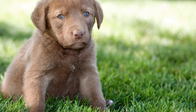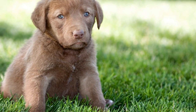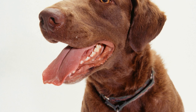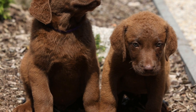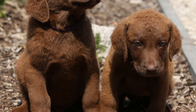Another important factor that contributes to the Chesapeake Bay Retrievers' ability to hunt in various terrains is their strong build and muscular physique. They have a well-balanced body with a sturdy frame and powerful hindquarters. This enables them to navigate through uneven and rugged terrains with ease, making them an ideal choice for hunting activities in fields, forests, and marshes.